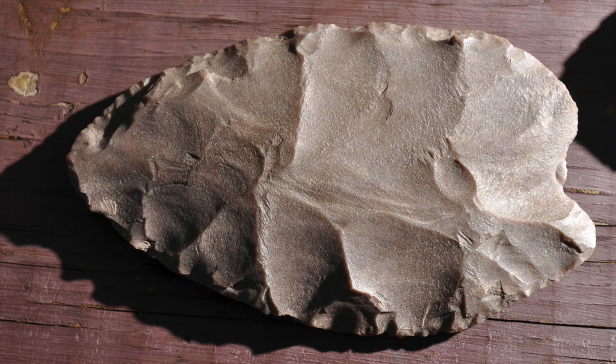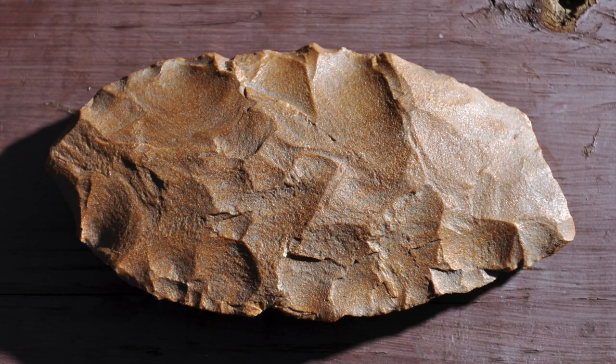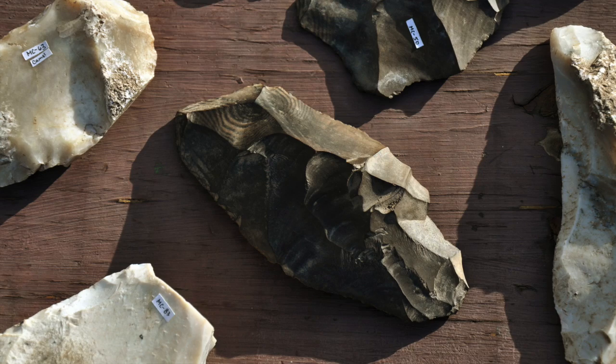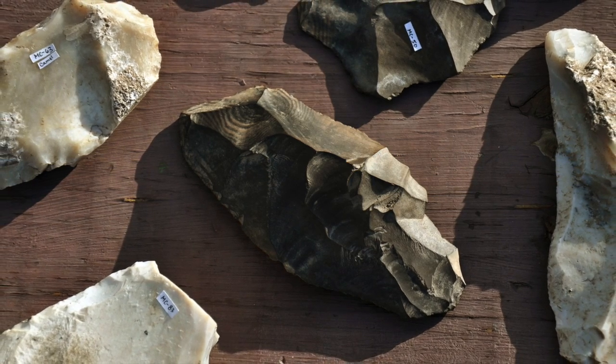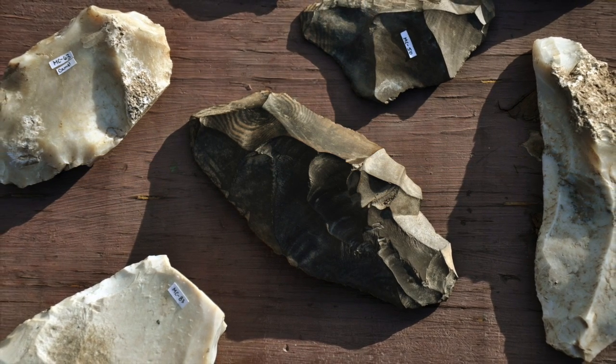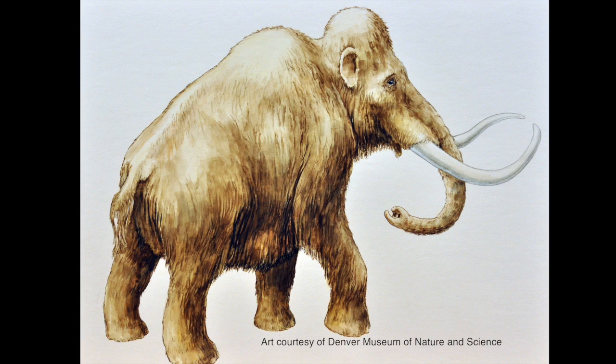This one had bear protein on it, this one had horse, and this one had camel. This would put us at an age of about 13,000 years, right around the end of the ice age. And at that time, this was a very different place, and the animals that lived all over North America were very different.